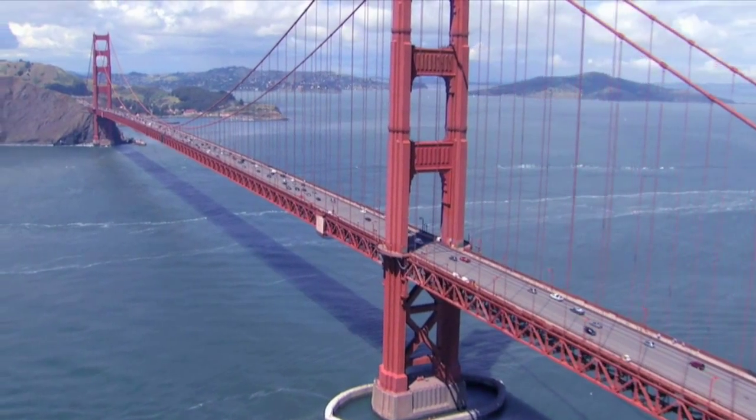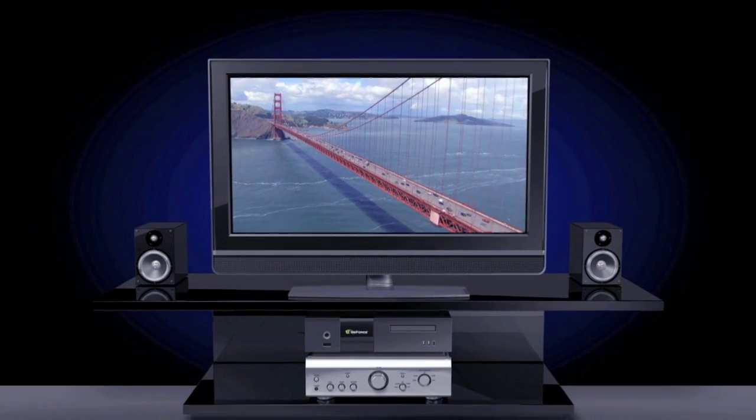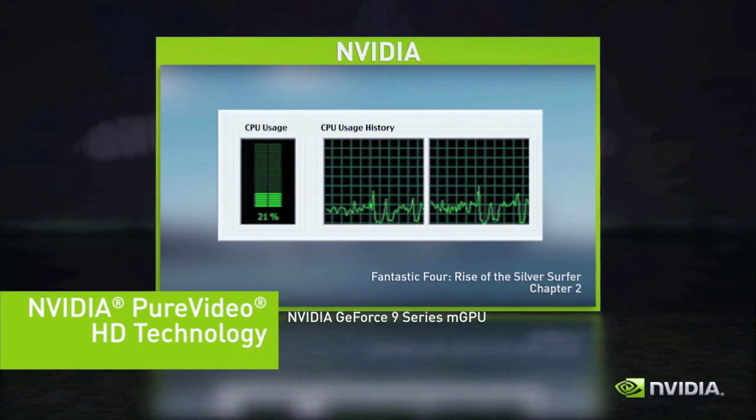NVIDIA PureVideo HD technology delivers crisp, stutter-free Blu-ray movies on media center PCs by offloading video processing to the GPU. Play any of the latest high-definition Blu-ray titles on a GeForce 9 Series motherboard GPU to get the best possible visual experience and outstanding audio fidelity.